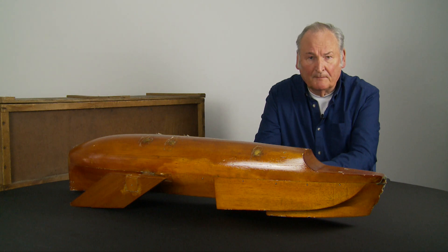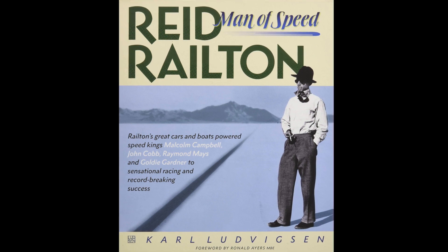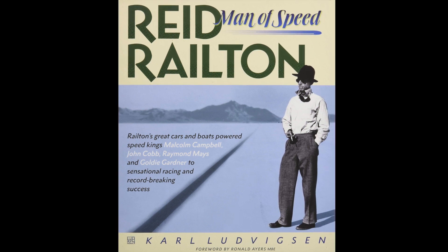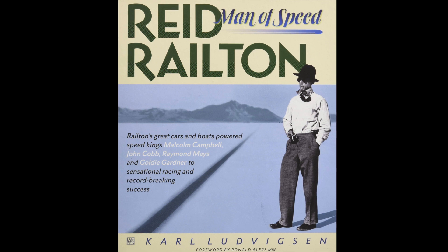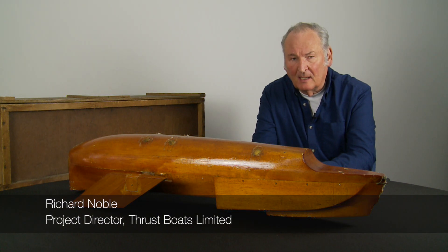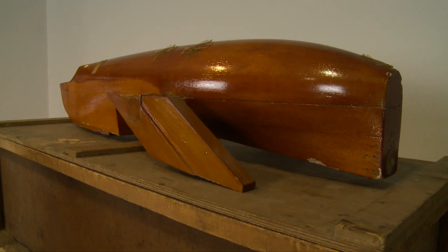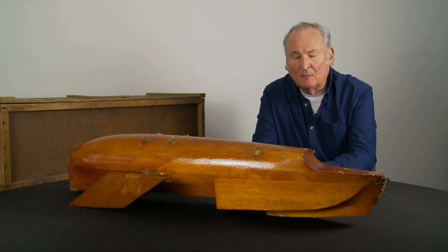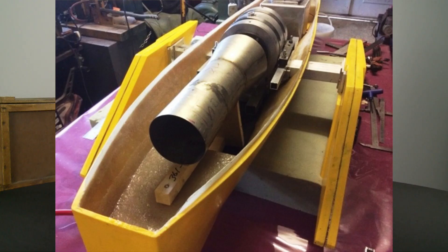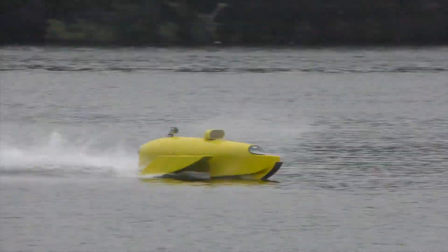Many years later, there was a wonderful book produced called Railton Man of Speed. In the book, we discovered that he'd been terribly upset by the accident, because Cobb was a close friend of his, and he spent 18 months designing a new boat — Crusader 2. I got the book, turned the page, and there was a picture of this model — his advanced model, built by the National Physical Laboratory in 1954. I was able to track down the current owner and was lucky enough to buy it. We took the model, scanned it, and from that started producing models. We saw this thing zapping around at 50 miles an hour on a lake and got very excited, trying to learn what we could about these very high performance boats and their engineering.